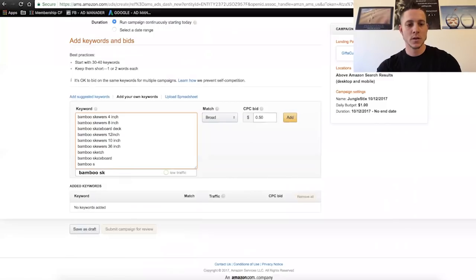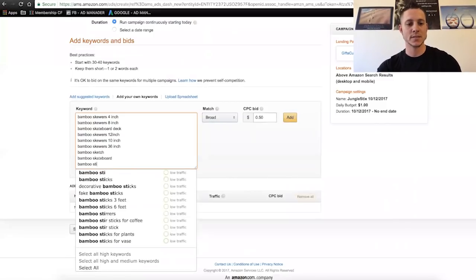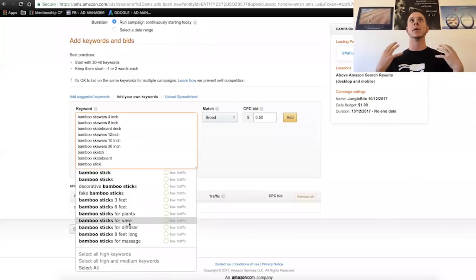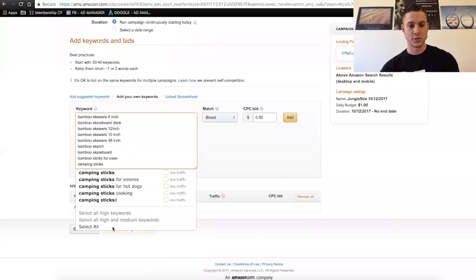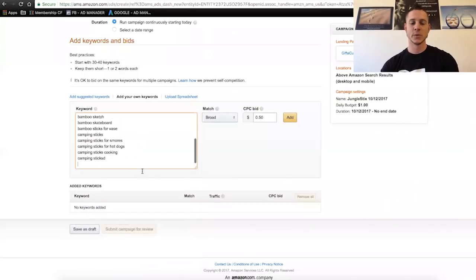Just because somebody is searching for a bamboo skewer that is six inches — if they see a beautiful listing and yours happens to be eight inches, they aren't necessarily going to ignore yours because it's two inches longer. So it's very important to have as much representation for all of these long-tail keywords as we can get. So we're going to type in 'bamboo sticks' and see what we see. We see decorative, fake, bamboo sticks for plants, for vase — these are things I would never have thought of in my brain, where bamboo sticks are for marshmallows and hot dogs at camping.